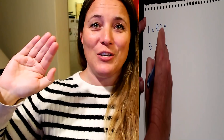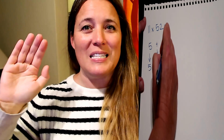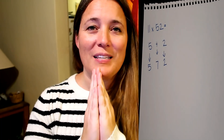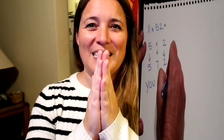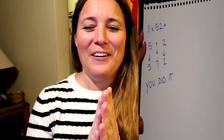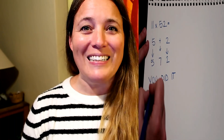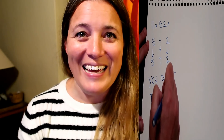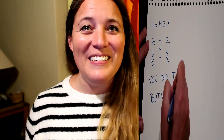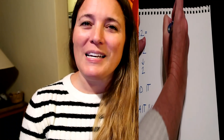Take the 5 and the 2 and split them. 5 plus 2 is 7, so your middle number is 7 and your final answer is 572.